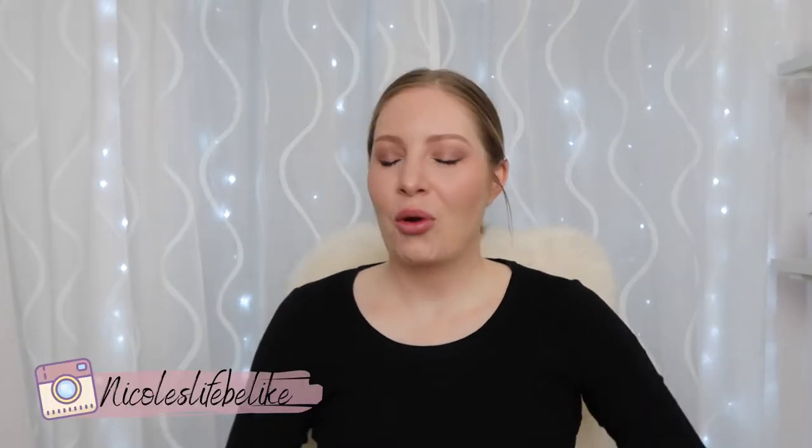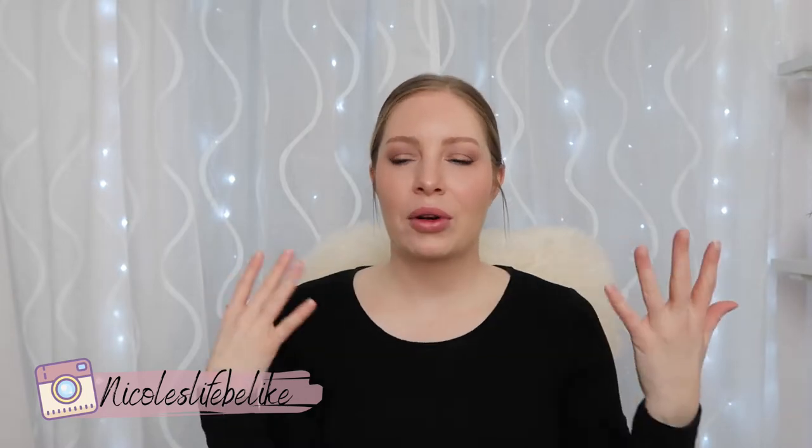Hello everybody and welcome back to my channel. In today's video, your girl is giving herself a makeover — a bit of a glow-up for my upcoming trip to Vancouver.